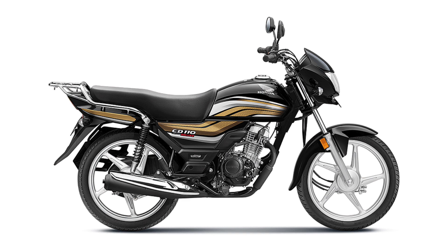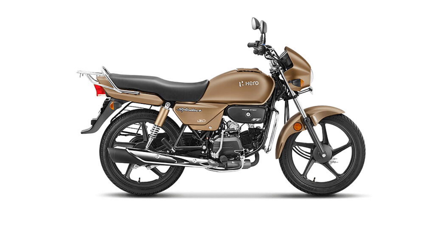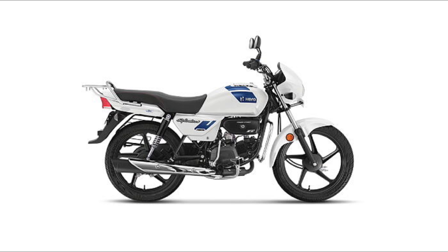Most people might have guessed this, but in my perspective, number 2 is the Hero Splendor XTec. If you buy this bike, there are a few features to consider. There is a disc option and drum brake available. The reason is value for money — the price is around 99,000 rupees, which is less than the X-Tech but with extra features.